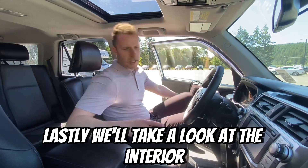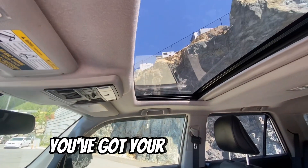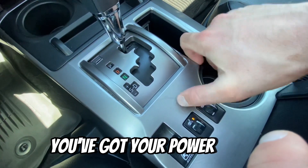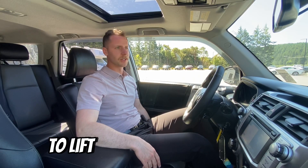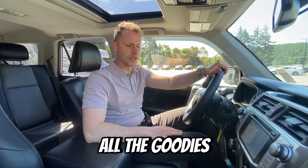Lastly, we'll take a look at the interior of the 4Runner here. This one's got the nice big sunroof, you've got your heated seats, you've got your power seats to lift you up and down there — that's kind of fun. And you also have navigation and Bluetooth. All the goodies.